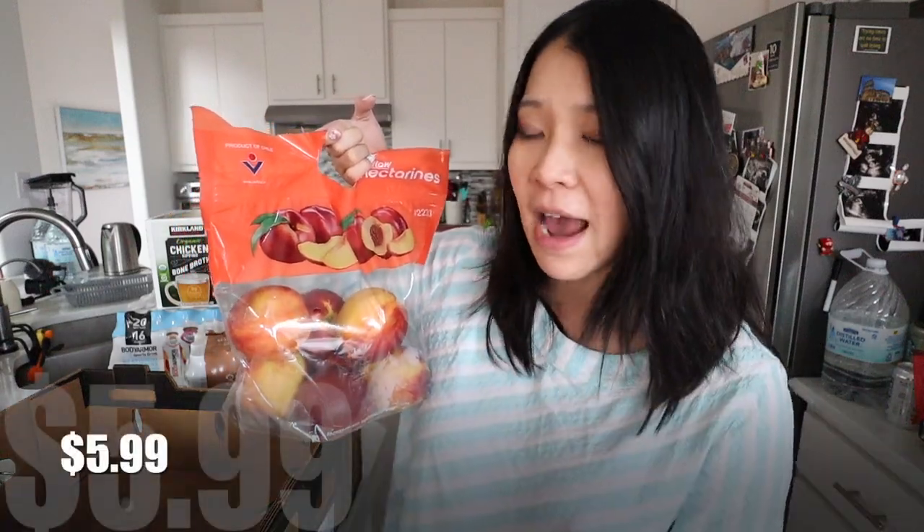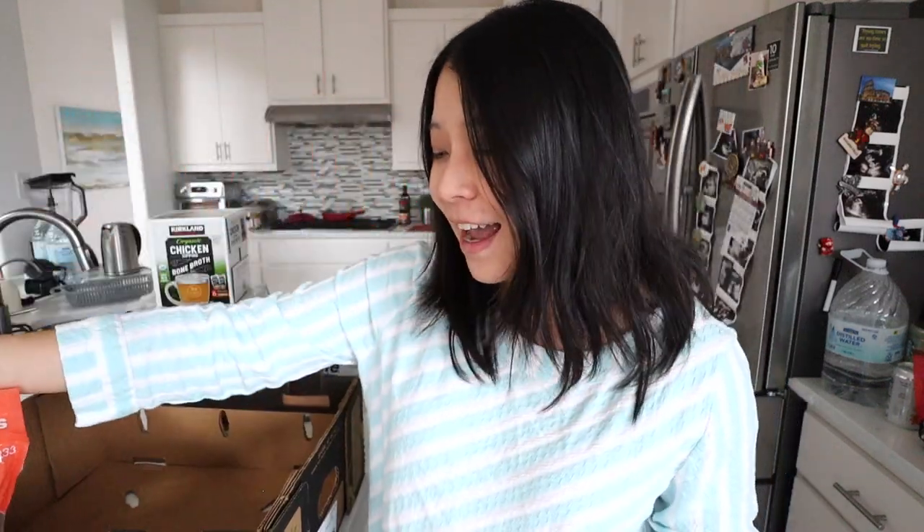Nectarines are my all-time favorite. These are so much cheaper to buy from Costco — it's $6 for three pounds, while our local grocery store is $3.99 per pound. The price difference comparing Costco with local grocery stores is crazy. Just get yourself a membership. I'm pretty sure I can finish all of these within a week.